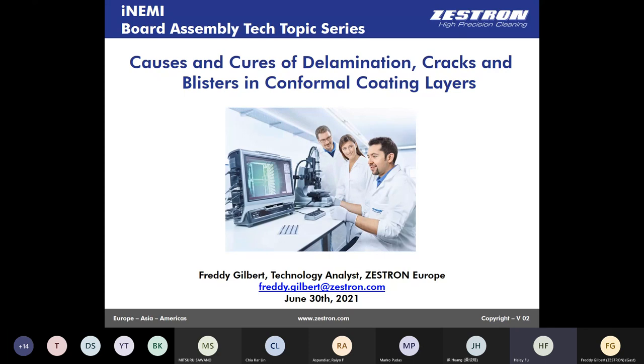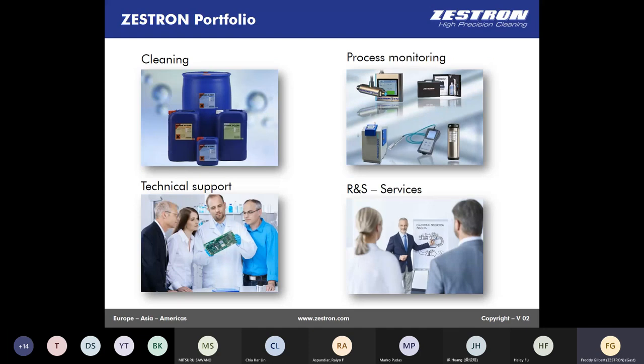Thank you very much, Haley, for the introduction. My name is Freddie Gilbert; I am located in Ingolstadt, Germany. I'll introduce you to one interesting topic today on conformal coating problems such as causes and cures of delamination, cracks, and blisters. After a short introduction of Zestron, I will present the different types of failures or defects we can find in conformal coating layers. After that, we will review tests you can perform to evaluate the state of your assemblies before coating, and also a few tests that can be done after application to check quality.